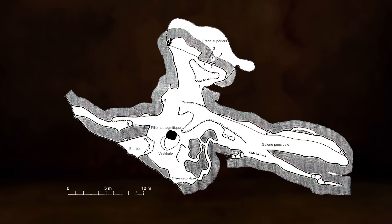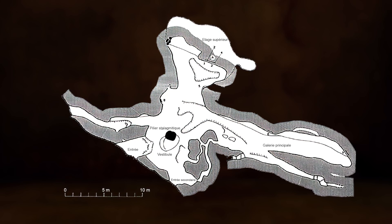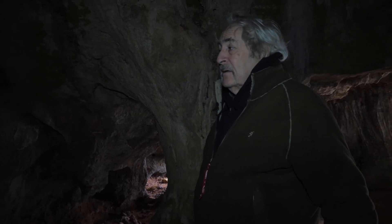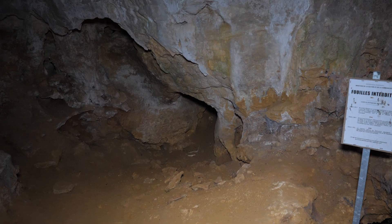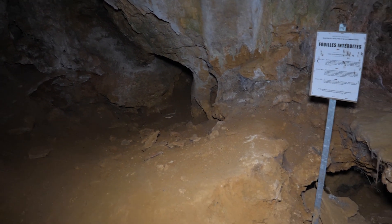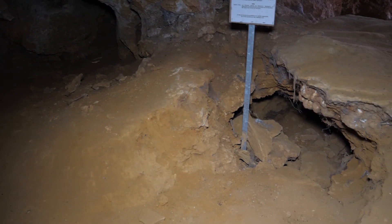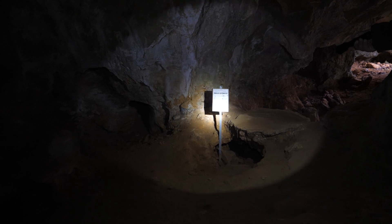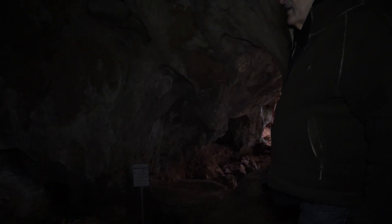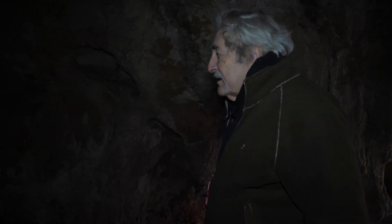I want to say that this cave was entirely devastated — for more than 100 years — by illegal diggers. In the ground you can see holes everywhere. Some of these holes are recent, meaning these illegal diggings never stopped.